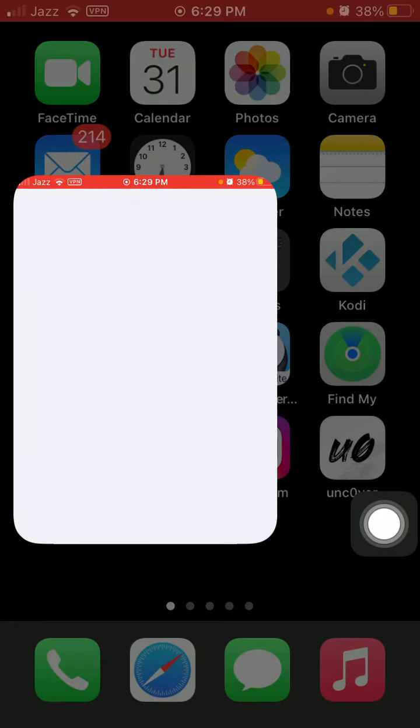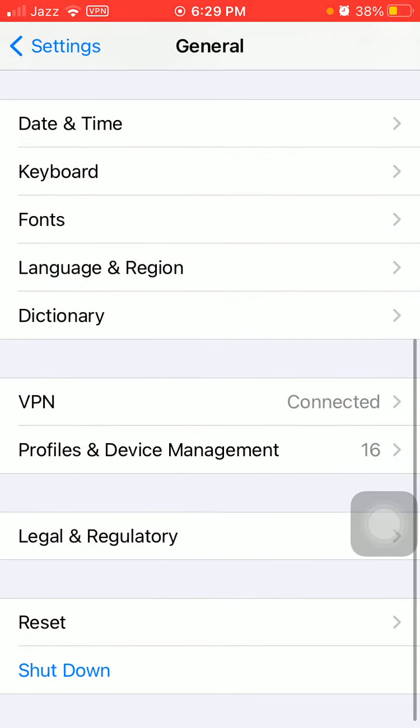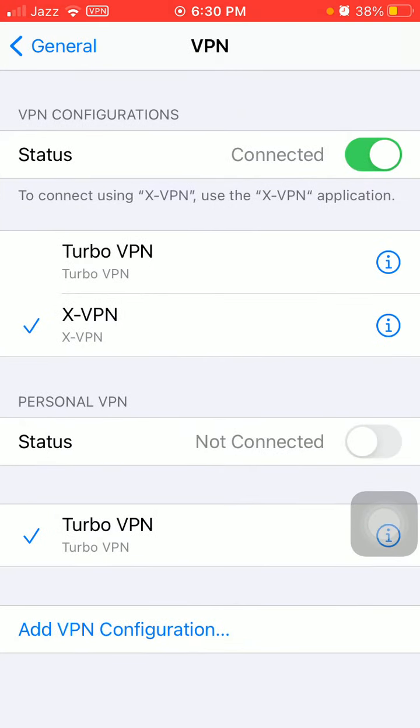Go to Settings to make sure — go to General, then VPN, and confirm that XVPN is connected. Status shows connected. That's it.